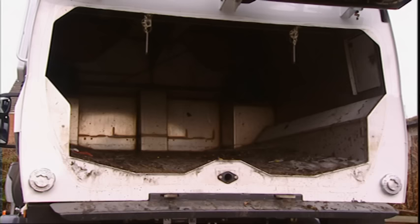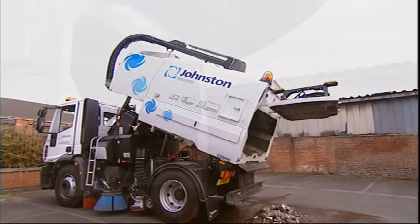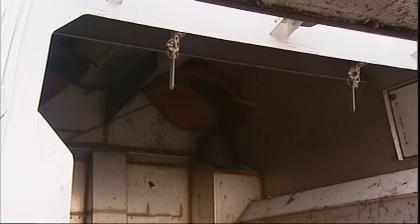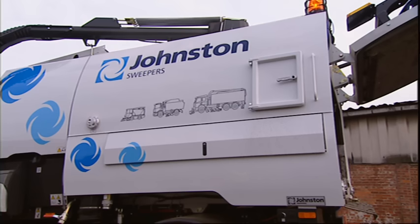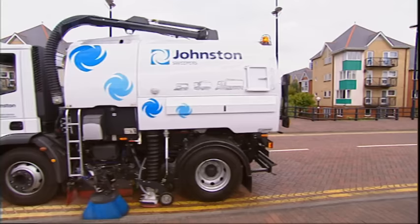A built-in floor gradient increases the dumping angle to facilitate complete emptying of the hopper with no need for extra work for the operator. In addition, the exceptional rear door opening angle ensures that it's not damaged as the sweeper moves forward after tipping. The 6.5 cubic metre stainless steel hopper and generous 1,300 litre stainless steel water tank are the largest in their class, and their superior construction means they resist corrosion and abrasion. The water tank's integral design ensures near perfect weight transfer during operation and is less prone to damage than other materials.